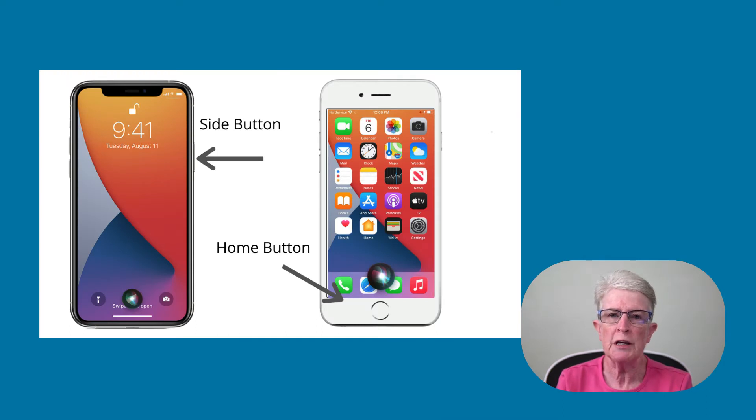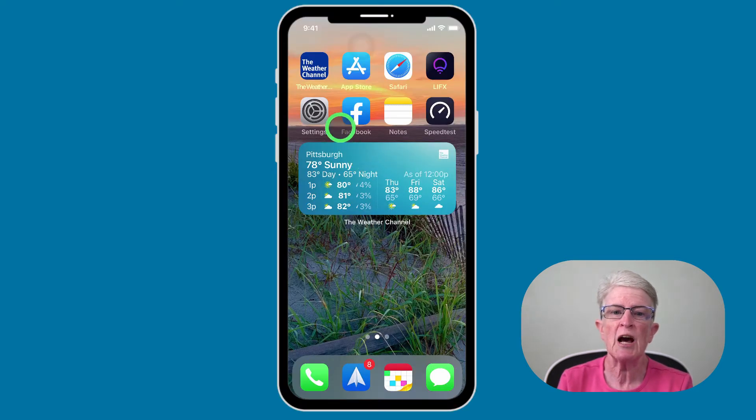Is Siri not responding when you hit the side button or the home button? The most likely reason Siri doesn't respond is that something is disabled in the settings app. So let's go ahead and launch the settings app.